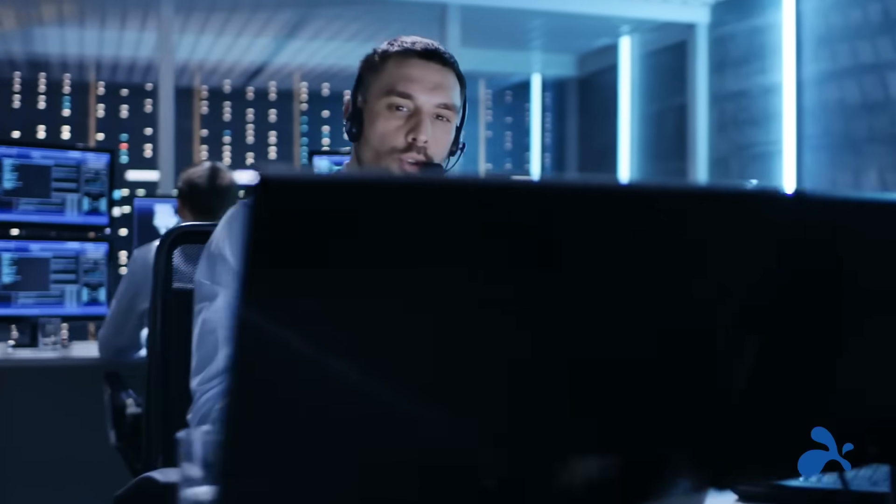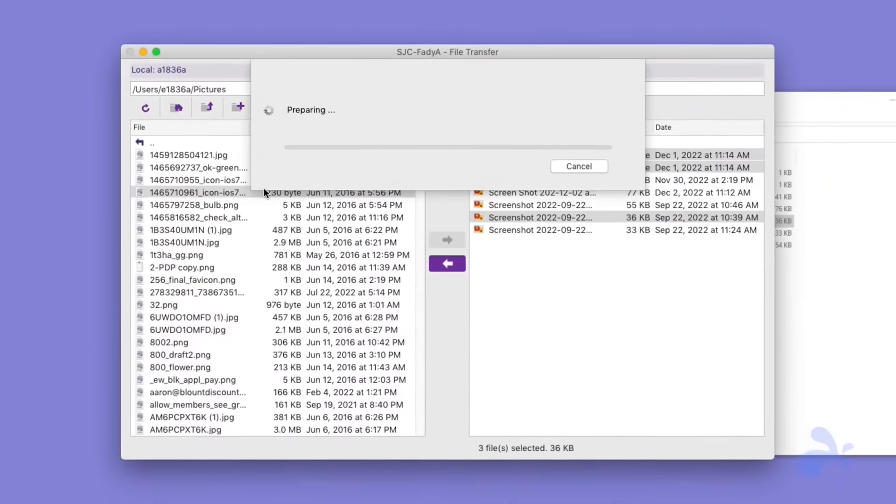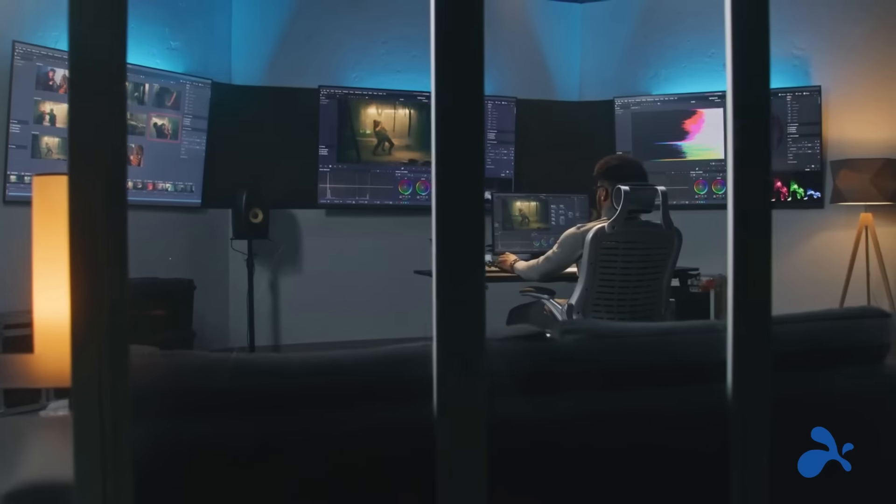Splashtop simplifies IT support and endpoint management operations with dashboard insights, automation, and a set of features to improve the end-user experience and maximize performance.